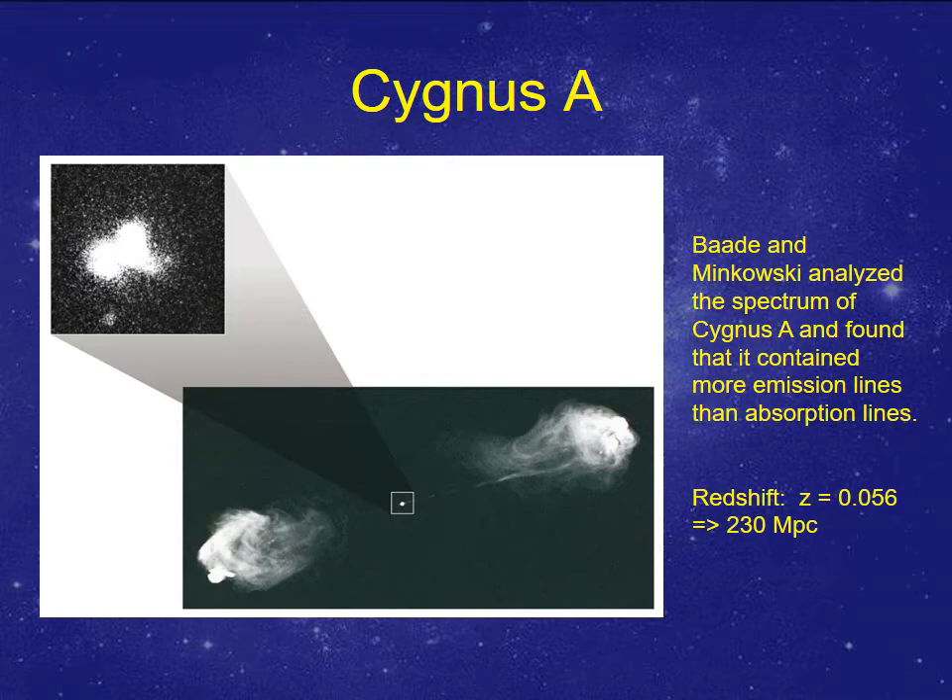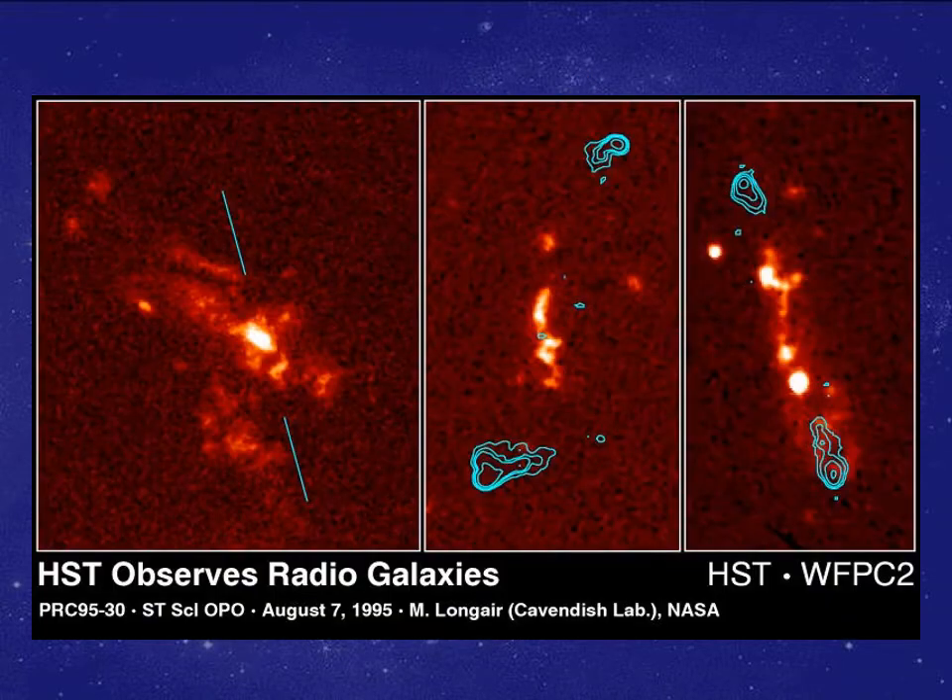Back to Cygnus A, the stereotypical and well-studied radio galaxy. It was found to contain an awful lot of emission lines — more emission than absorption — making it another odd one.